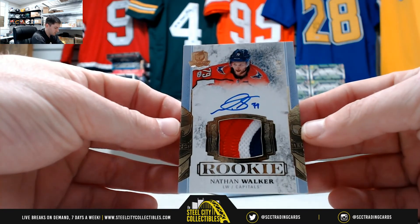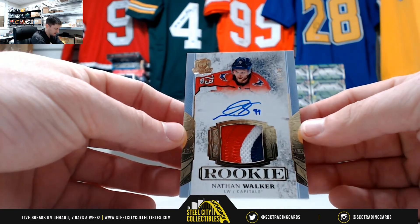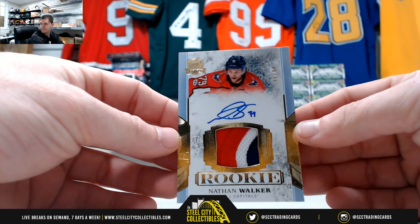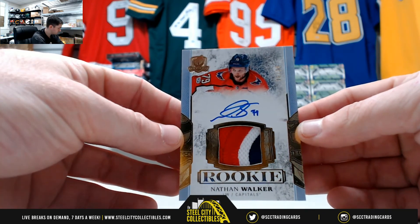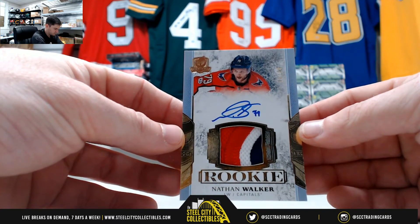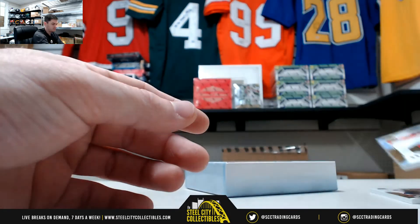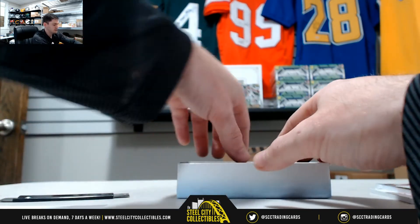Nathan Walker of the Capitals, that's 16 of 24, so that's six — let's go to Tom. Nice hit. This stuff is very nice.